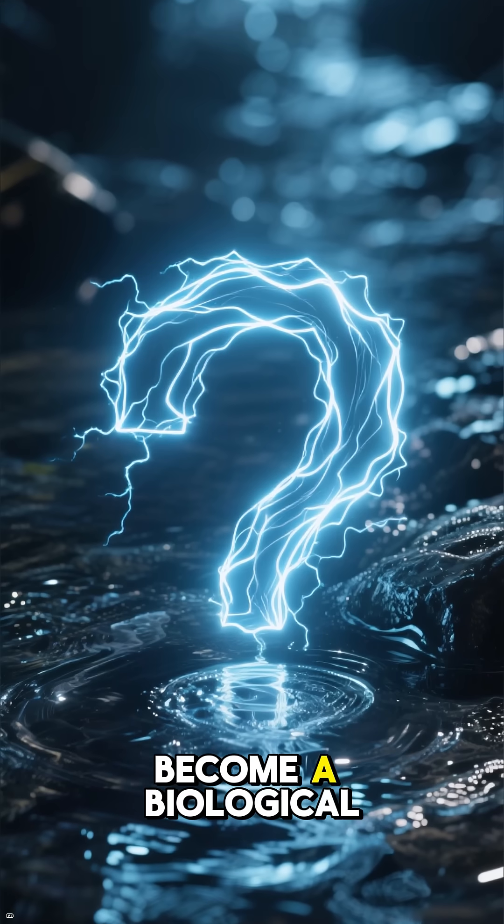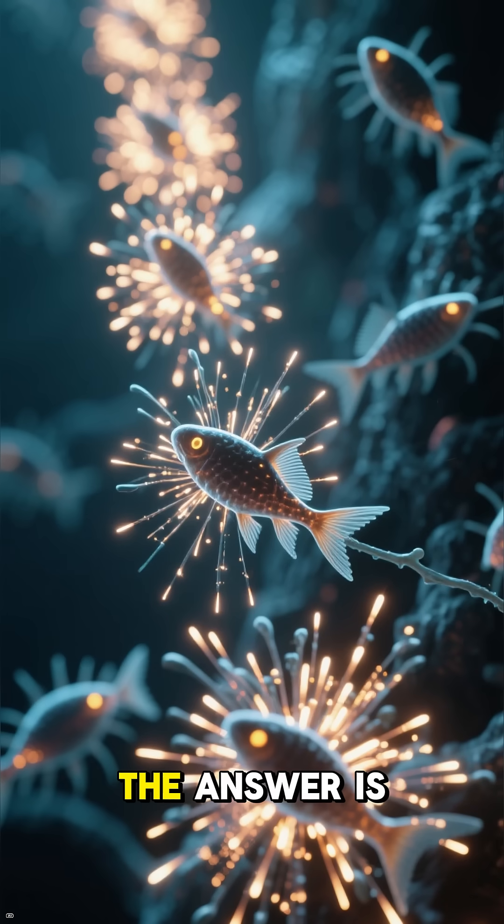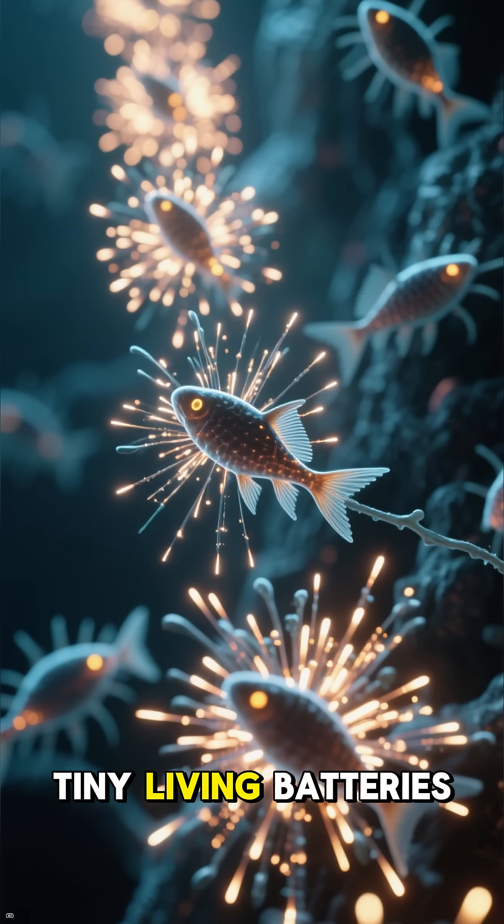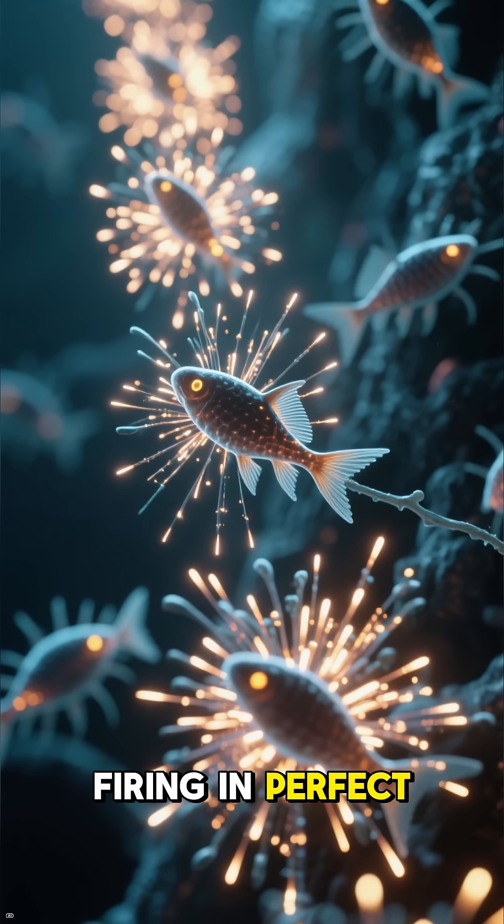So how does a living animal become a biological power station? The answer is a masterpiece of evolution, involving thousands of tiny living batteries firing in perfect, shocking unison.